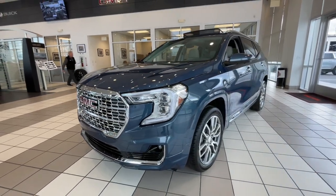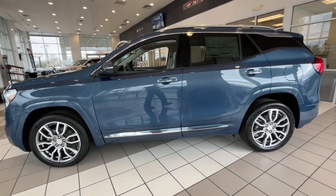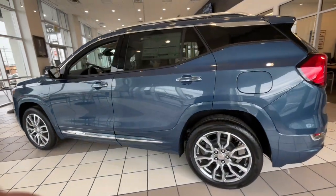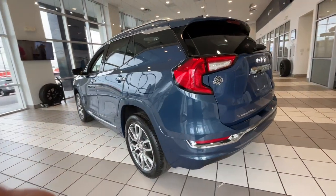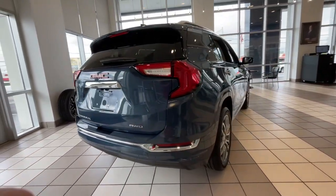Enjoy the view of this 2024 GMC Terrain. Here's a handsome terrain that delivers comfort and security along with the latest and user-friendly connectivity. Flexible, versatile, and fuel efficient, it's ready to take you places.